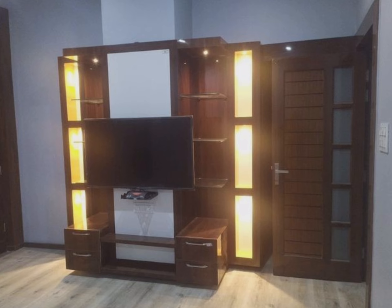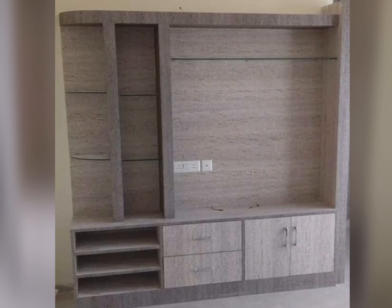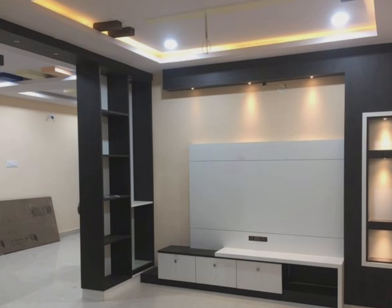These days, smart TVs and TV units are inseparable. However, you may wonder why an entertainment cabinet is required — why not just put your TV on a wall bracket? So let's look at the benefits of TV cabinet designs.